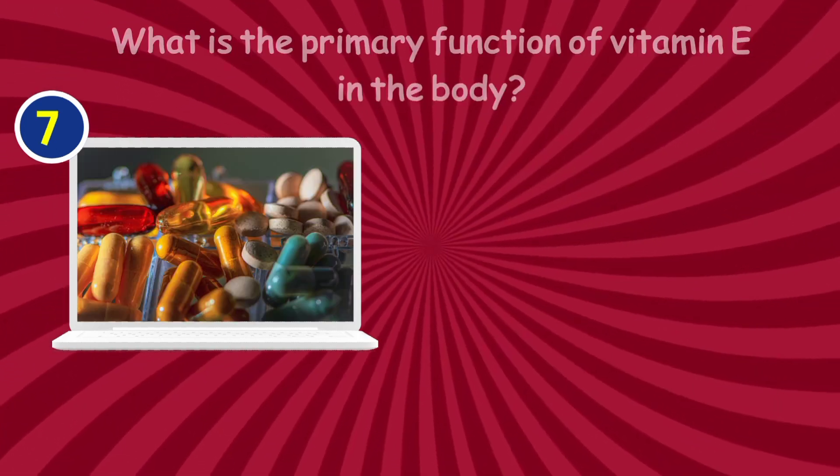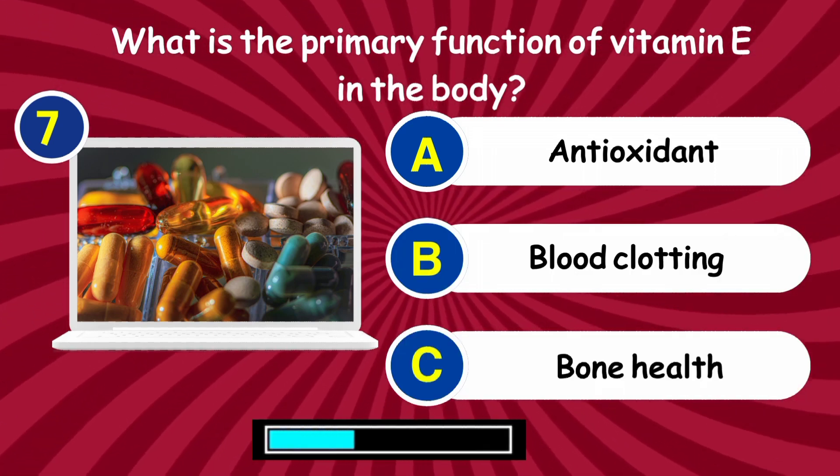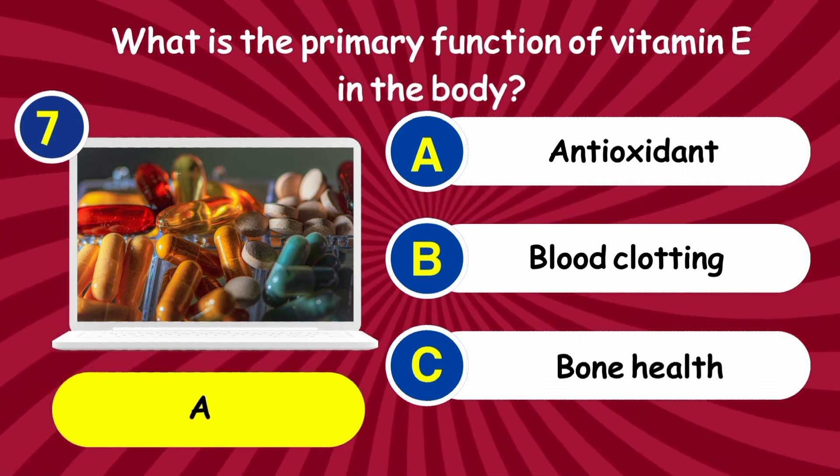Question 7: What is the primary function of vitamin E in the body? Answer: Antioxidant.